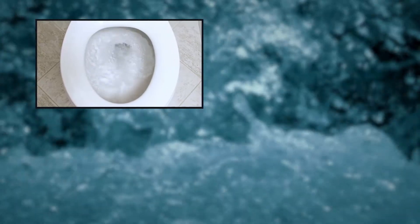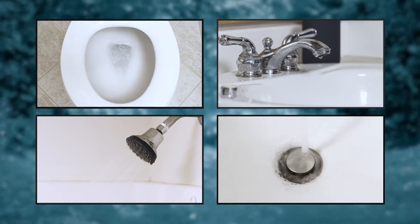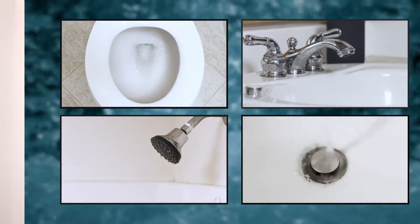Most of the water we use in our homes is in the bathroom. Toilets, faucets, showers and baths use nearly 100 gallons of water per day on average. That is nearly half of all indoor water use.